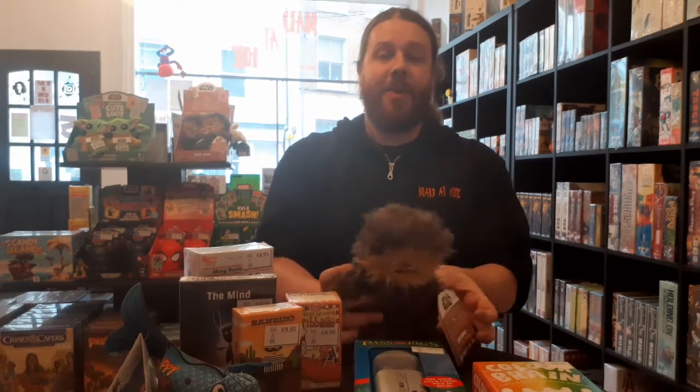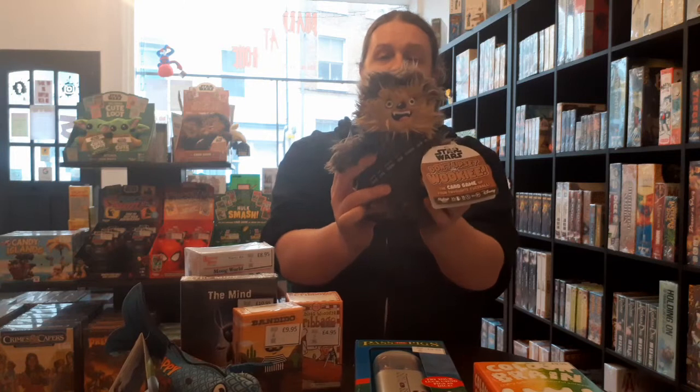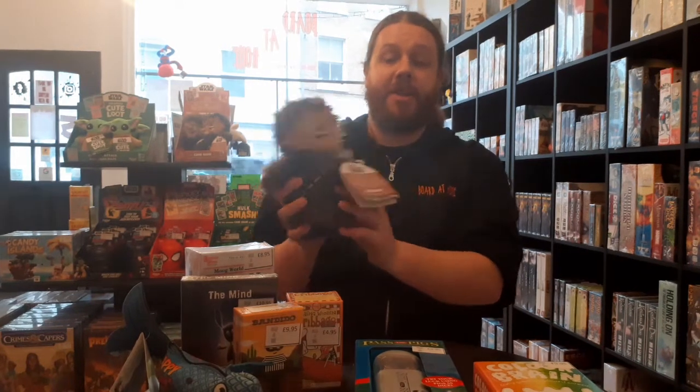Our next one is for Star Wars fans and that is Don't Upset the Wookie. In this card game you are either trying to collect sets of wookies or be the first to get rid of all your cards. It is a really fast-paced light little game based upon another game called No Llamas, if you have played that before. And like Happy Salmon, it comes in a lovely little package — this time shaped like Chewbacca.